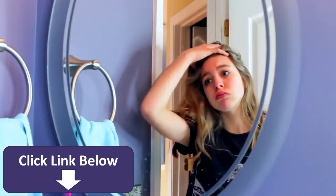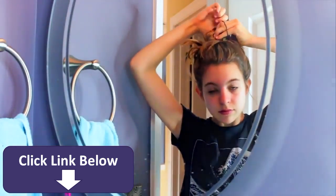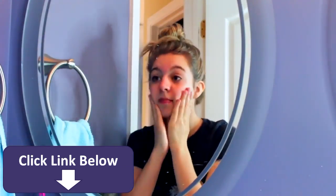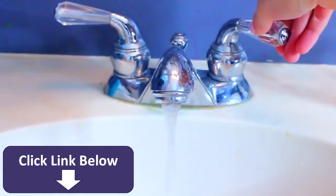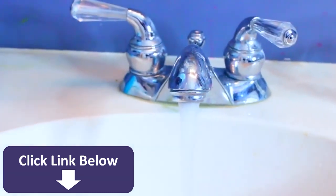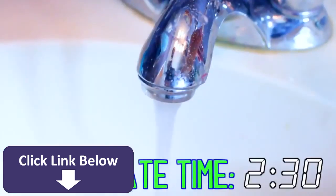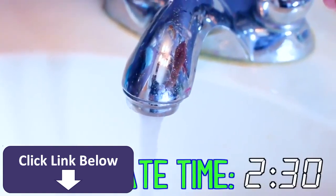Now it's time for brushing teeth and washing face because you definitely don't want to skip out on these things if you're running late — this is one of the most important steps. Just quickly wash your face as fast as you can; this will probably only take about 30 seconds. Rinse that off super fast as well, and then brush your teeth. You don't want to go any shorter than two minutes here. So this is pretty self-explanatory and it only takes about two and a half minutes.